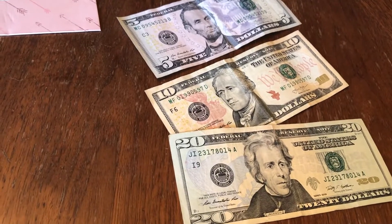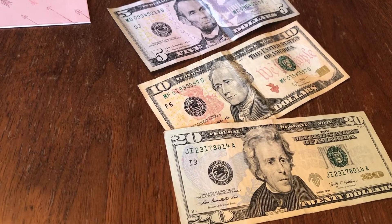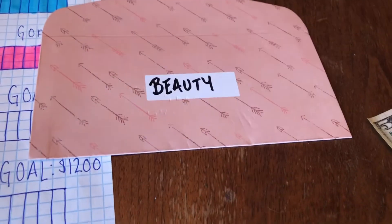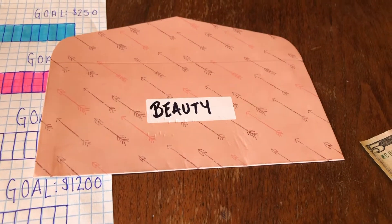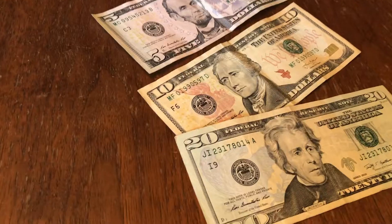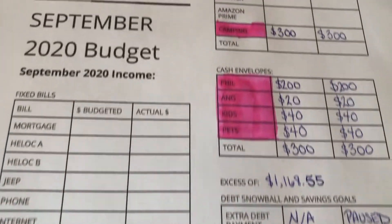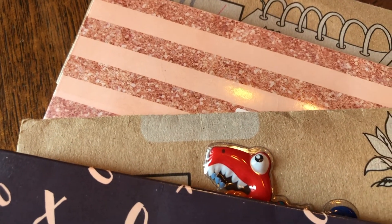I wasn't planning on this today, but I made a Facebook Marketplace sale and I desperately need to start saving up to get my hair done. It's been since February 2019 that I've had a haircut, and even longer since I've had my hair dyed. 2020 has been crazy — I don't even know how many gray hairs I've gotten this year, so it's time to spend a little money on me. I'm adding a new beauty envelope — $35. Beauty envelope and all other cash envelopes are done and stuffed for the month of September.